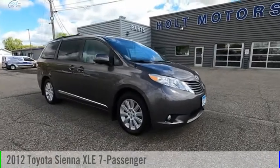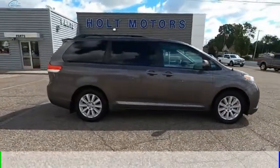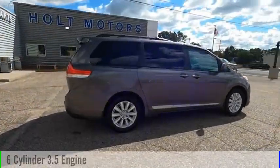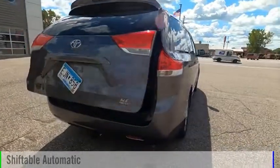Looking for the right vehicle? Check out this 2012 Sienna. This vehicle is powered by an all-wheel drive, six-cylinder, 3.5 liter engine and comes with an automatic transmission.